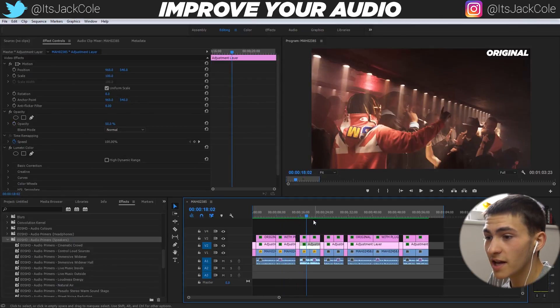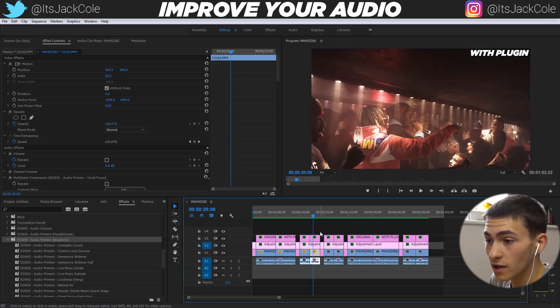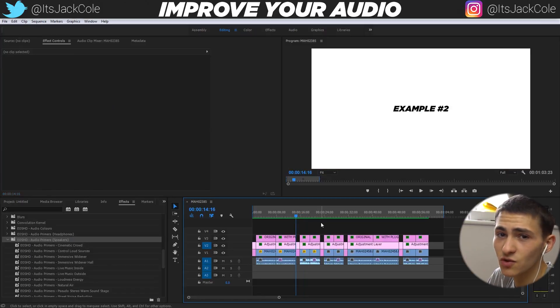Next up, example number two is going to be Future performing in London. I went and recorded Future — if you don't know who Future is, he's a massive rapper, gone on tour with Drake and all sorts of rappers like that, very big artist. This is a massively improved audio clip versus the original, which is a little bit harsher. I'm just going to give this example a play and let you guys be the judge. The first clip is the before without the plugin, the second clip is with the plugin.